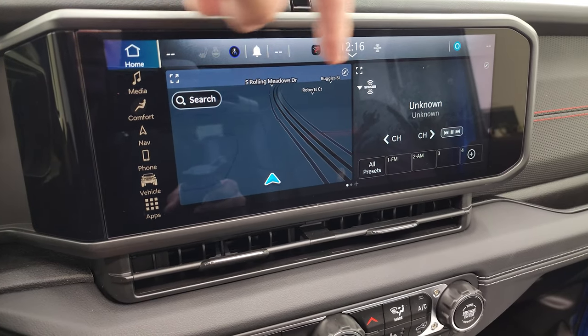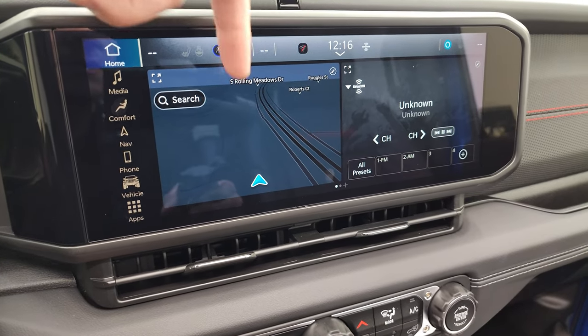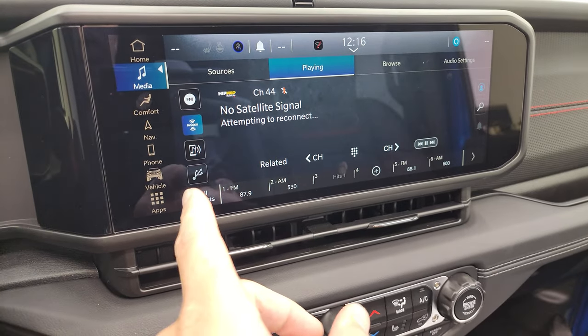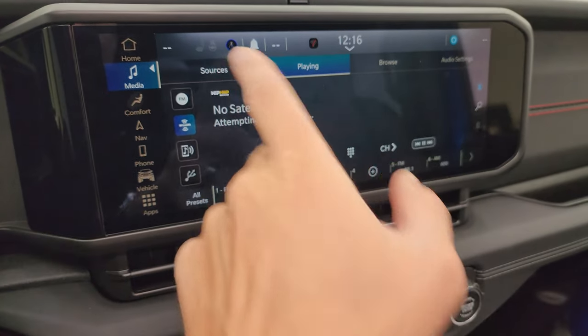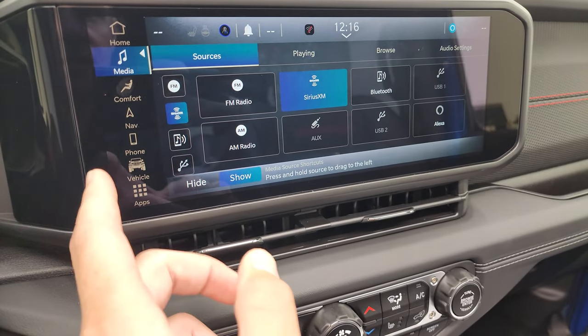The home screen lets you do a split screen with your radio and navigation. You can make nav the main screen. All your different inputs are there: AM, FM, Sirius, USB, Alexa, and all that good stuff. You'll also get all your different apps on here.